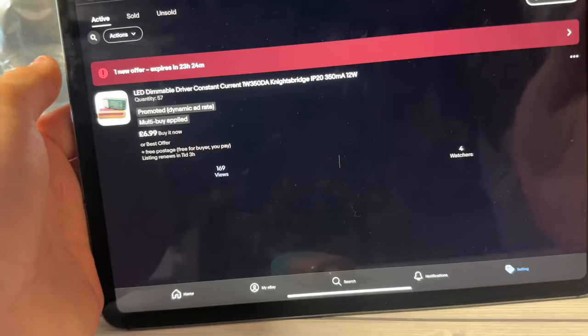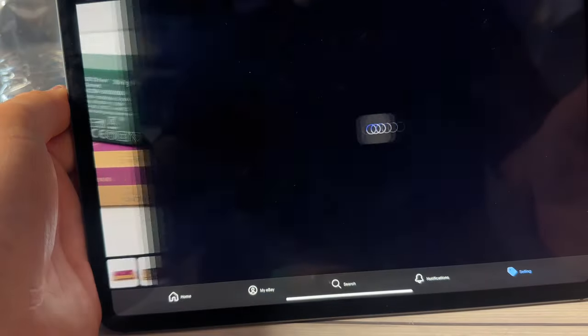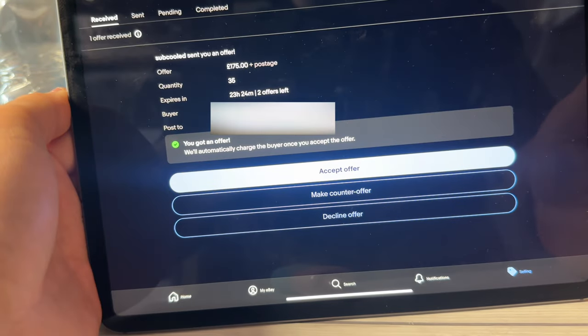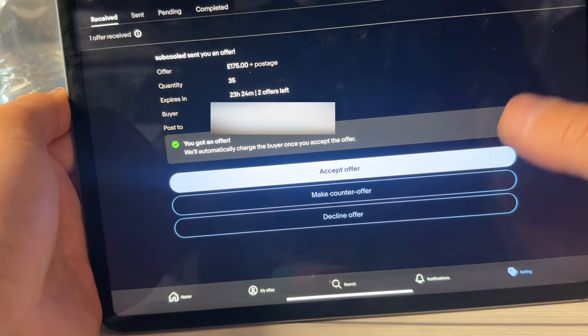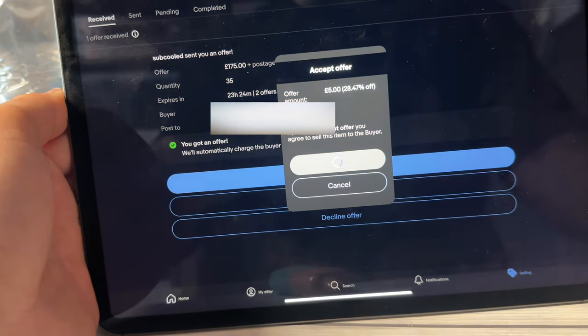Just had a lovely offer come through that I think we should both look at together — 175 pounds for 35 of them. I think we know the offer: five pounds each. We'll take it.